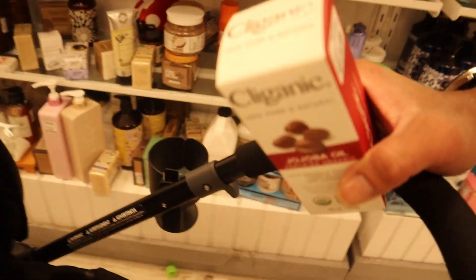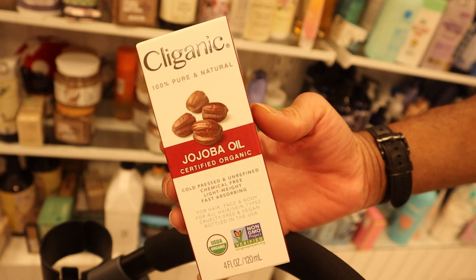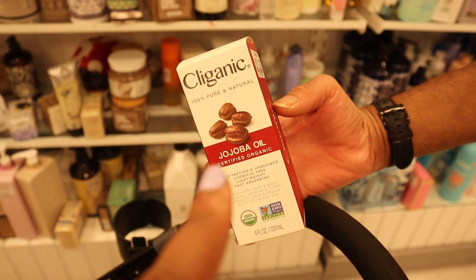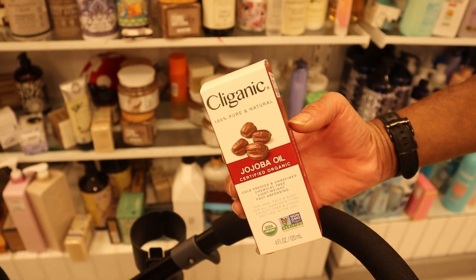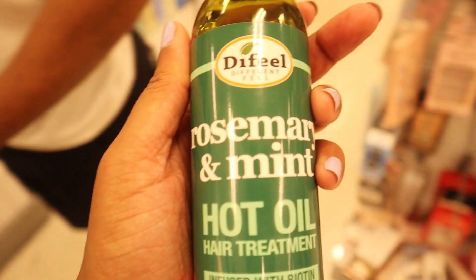I think I'm going to go ahead and get this jojoba oil, because I need to put it in my oil mix that I have at home. And I'm going to put this rosemary one back since I already have rosemary.